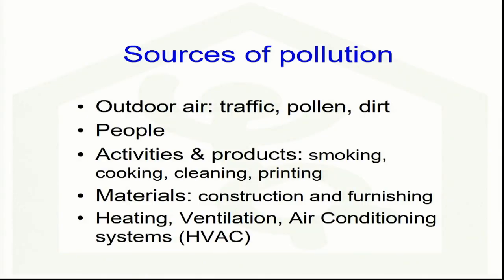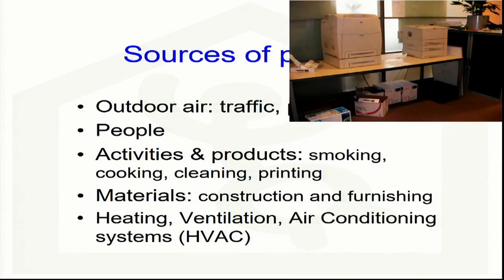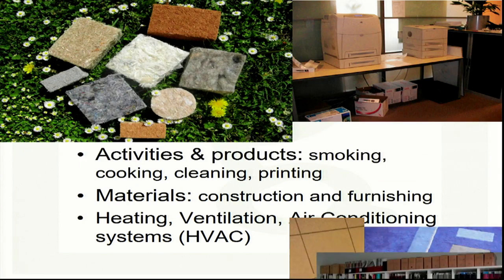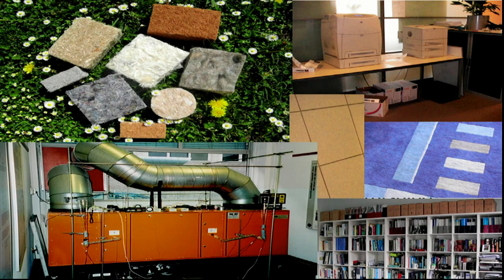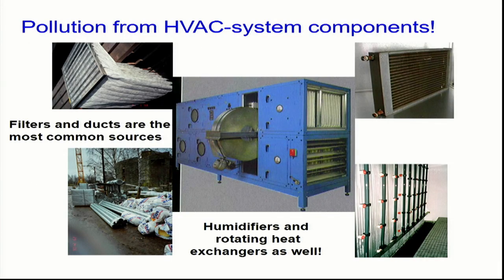These pollutants come from several sources: from outdoor air — traffic, pollen, dirt, from people — but also from activities and products such as smoking, cooking, cleaning, and printing, a very important one. Different materials, construction and furnishing materials like carpets, even bookshelves can produce pollutants. And not to forget, heating, ventilation, and air conditioning systems. About 20 years ago, a European project called Airless investigated different components of HVAC systems and found that most of these components can actually pollute the air instead of cleaning it when they are not well maintained — especially the filters, ductwork, humidifiers, and rotating heat exchangers.